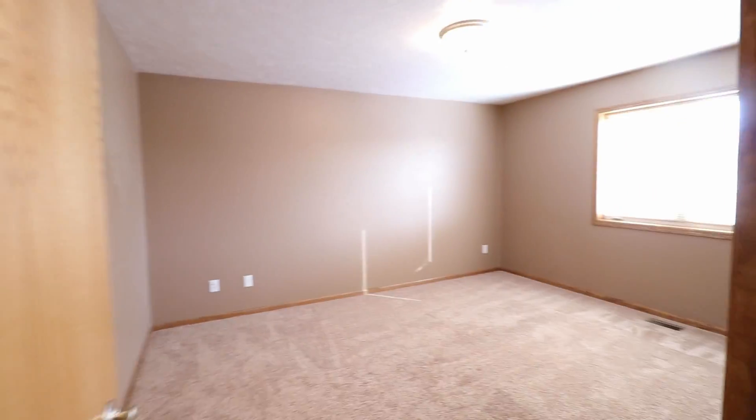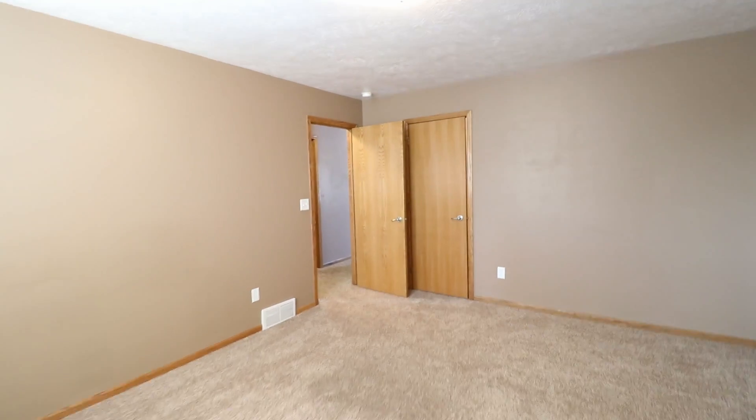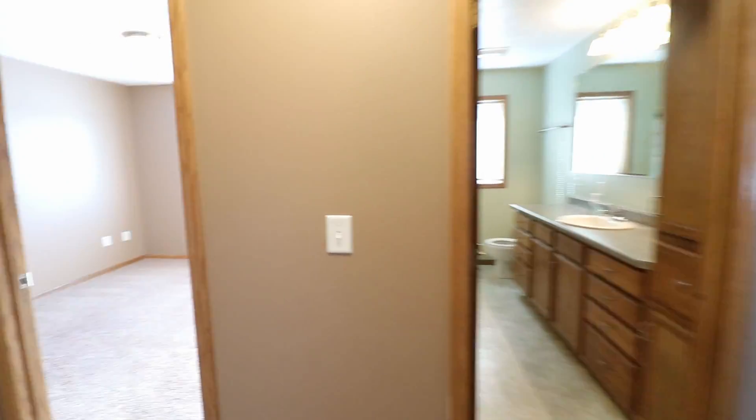And this is the master bedroom. Really good sized room and has a walk-in closet with good shelving. And then the second bedroom upstairs.